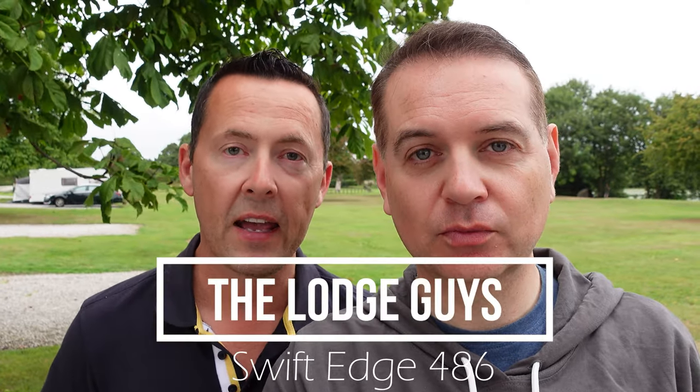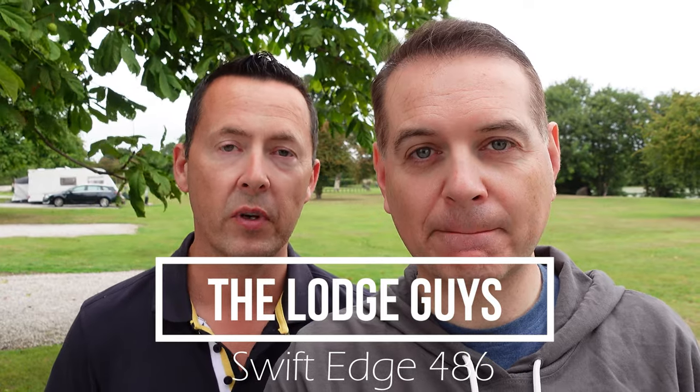Hi guys, welcome to a new vlog. Today we're going to be showing you a full external and internal tour of the Swift 486 Edge motorhome campervan. Let's start at the front.